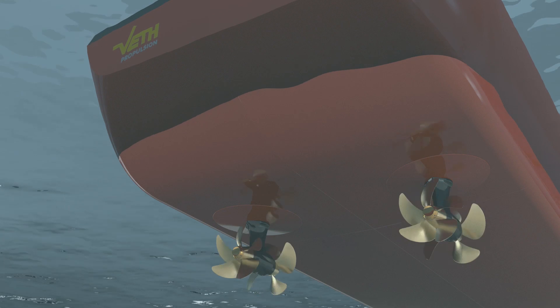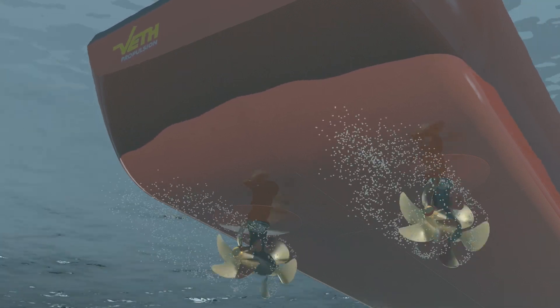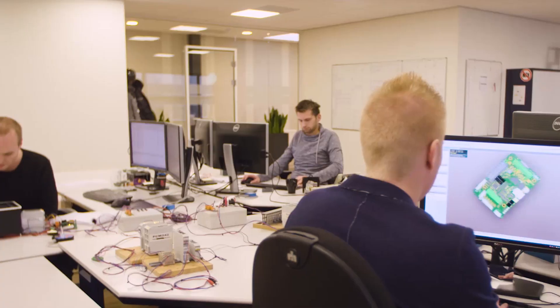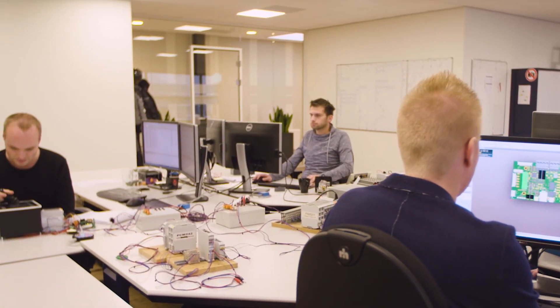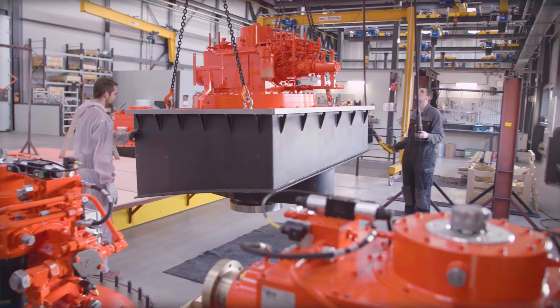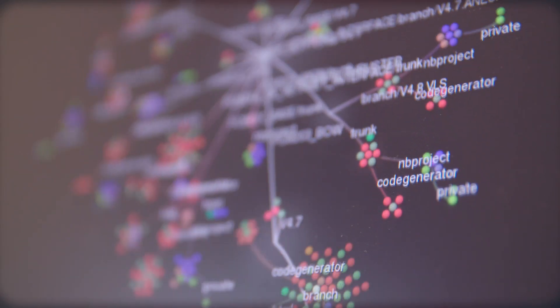We use digital simulation to provide thrusters with high quality and comfort. Within Veth Propulsion, you can find everything under one roof. A range of products have been developed with extensive engineering and intensive simulations as well.